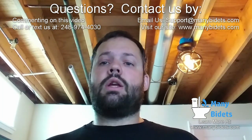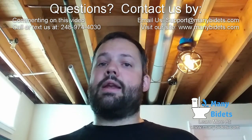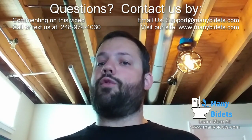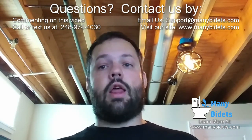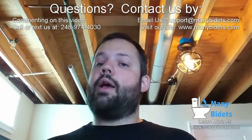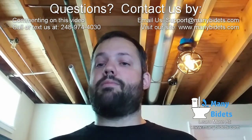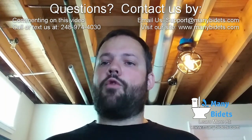Thank you for watching. Don't forget to subscribe to our YouTube channel and visit our website. There are going to be a few links right after I'm done talking, so feel free to click on those to visit additional FAQs, view different products on our site, and of course comment if you have a question. Send us an email or even shoot us a phone call or a text message — love to help however I can. Hope you have a great day!